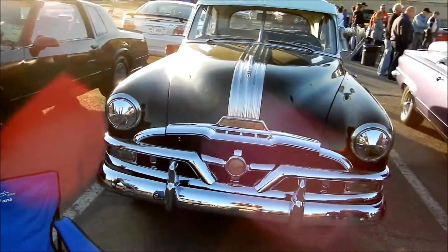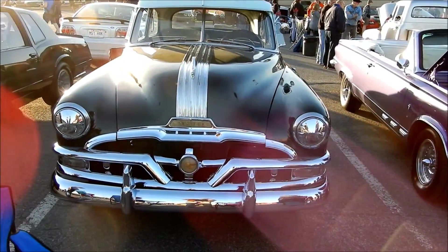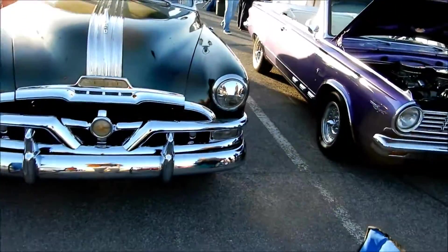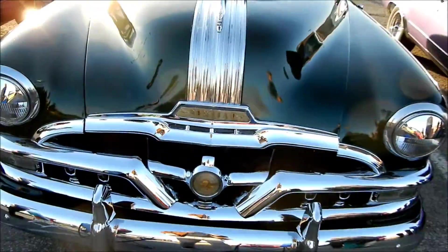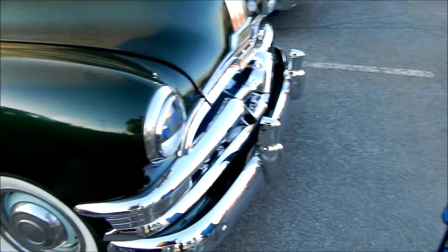They have a pretty good survival rate, because if you don't know, here in Canada, back in the day — 50s, 60s — Pontiacs outsold Chevrolets, man. Because they were not like the Pontiacs in the States, you know. Fantastic, fantastic example.